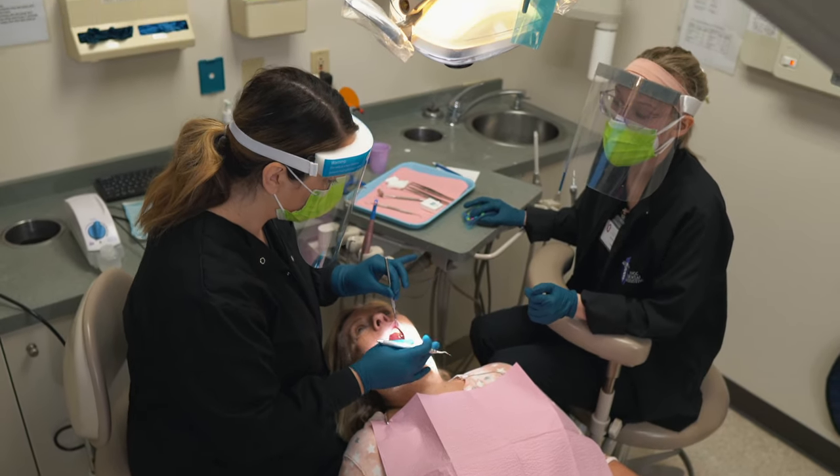I teach dental radiography, preventative dentistry, expanded functions, and oral and health communications. I work here in the clinic.